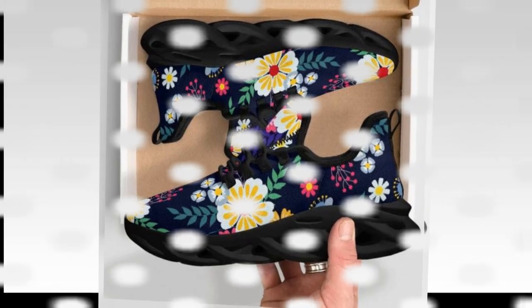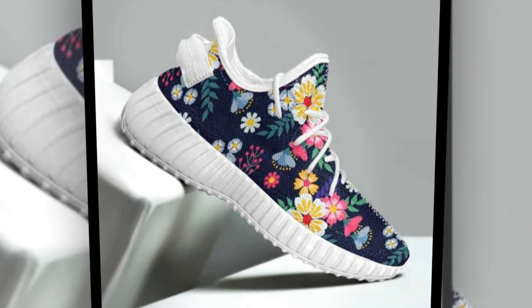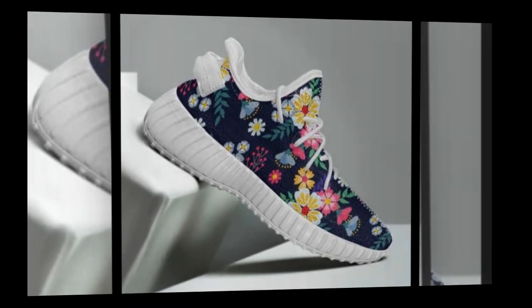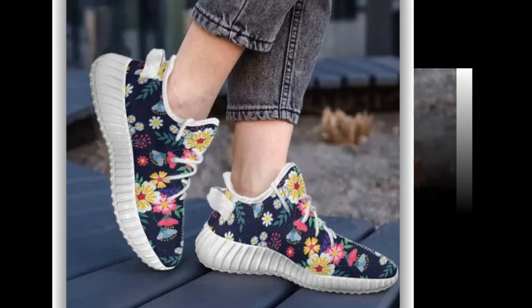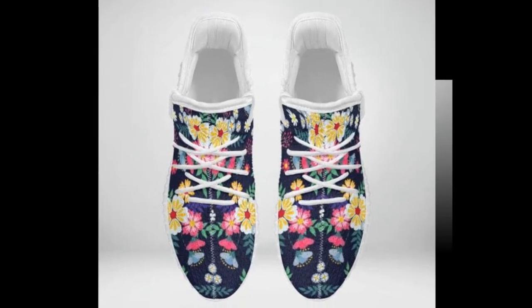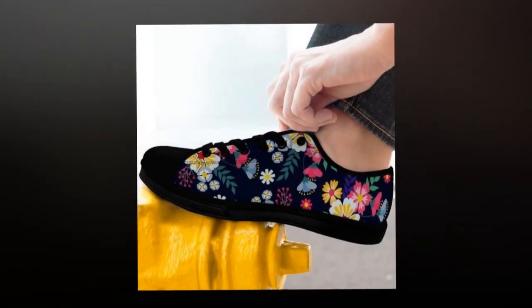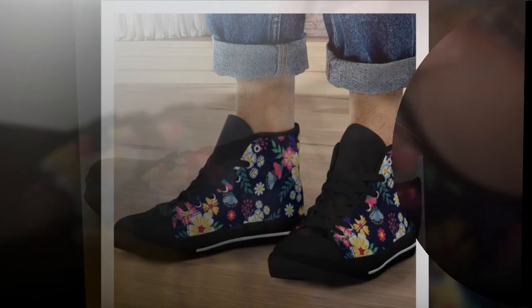Wave design sole — fashion meets functionality. First up, we have these super cool wave design sneakers. Wave soles are all the rage right now and for a good reason. Not only do they add an instant sporty vibe to your outfit, but they also provide excellent shock absorption, which is crucial for people standing on concrete floors all day. The sole offers a bouncy, lightweight feel that helps reduce foot fatigue. These shoes also have moisture-wicking mesh to keep your feet fresh even on the hottest days — the ultimate mix-and-match marvel, perfect for gym wear, jeans, or a casual skirt.